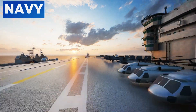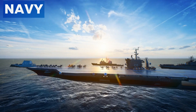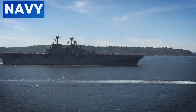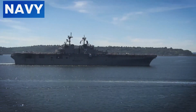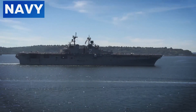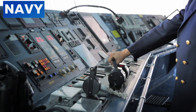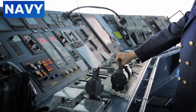In summary, the WASP-class amphibious assault ships are engineering marvels that go beyond the capabilities of traditional aircraft carriers. Their versatility, complex operations, and ability to support a wide range of missions make them indispensable assets to the U.S. Navy. These ships truly make aircraft carriers look simple by comparison, highlighting the ingenuity and dedication of the people who design, build, and operate them.